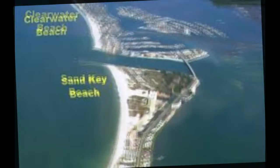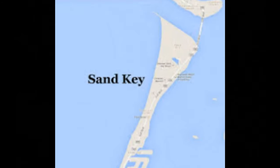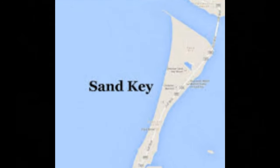So this is going to be a little trip to the beach — Clearwater Beach, Sand Key Beach is the destination. You can see here it's an amazing location right on the Gulf of Mexico, which is to your left, and on the right would have been the Intracoastal Waterway.